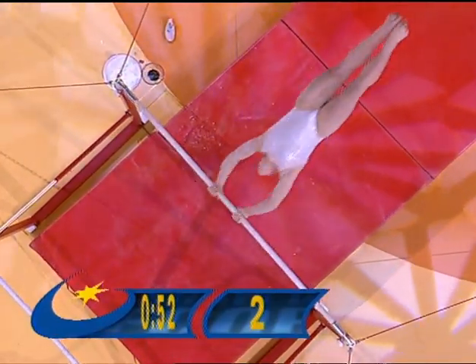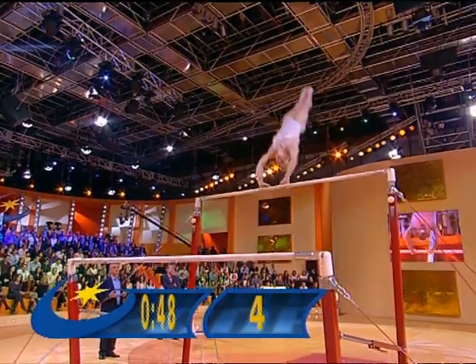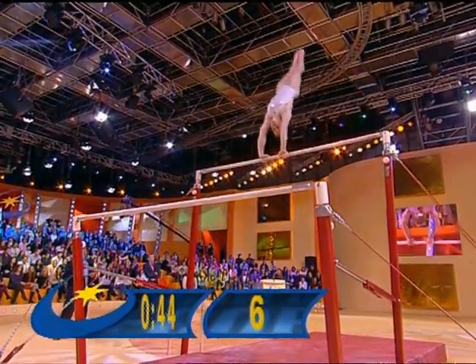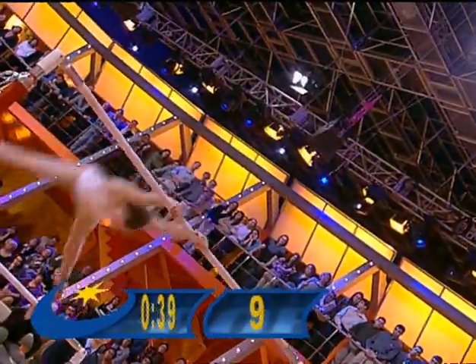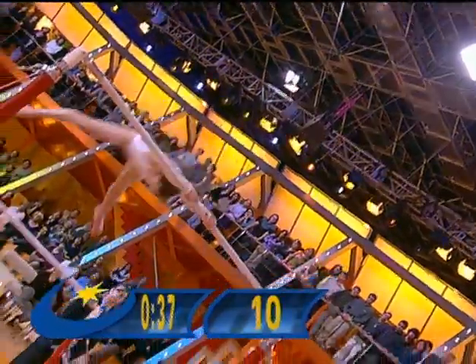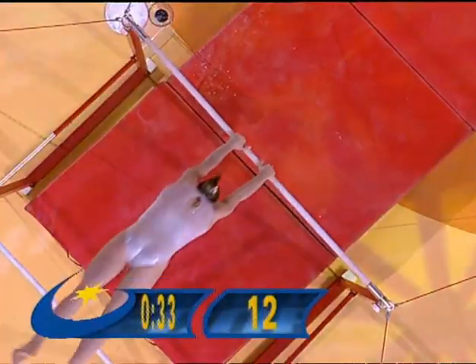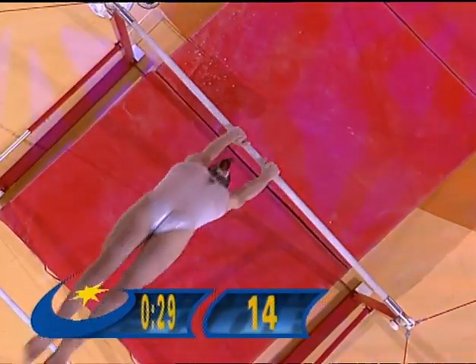Ten seconds gone and already up to five complete 360-degree rotations and counting. As you can see, when she gets to the bottom she has to flick her hips forward to give her enough speed and momentum to get her back up to the vertical position, so she can drop and restart the procedure. 30 seconds left on the clock.